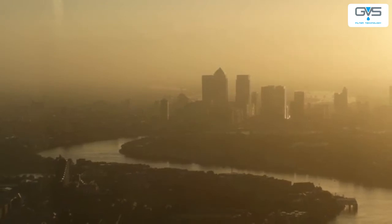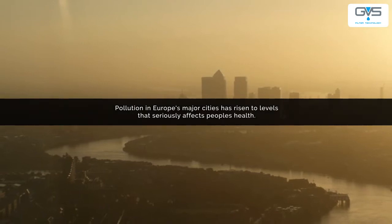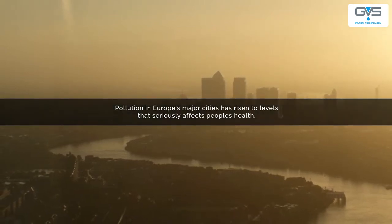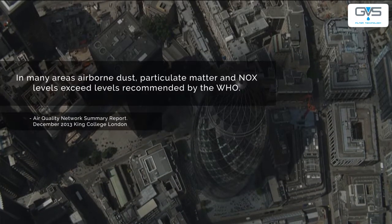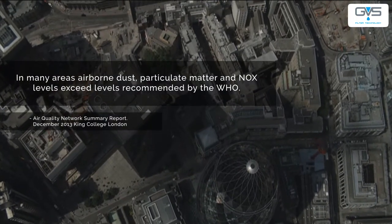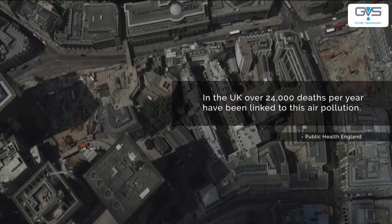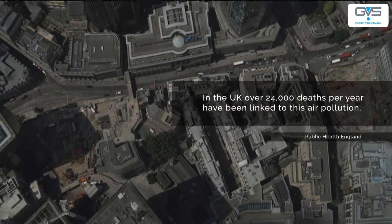How clean is the air you breathe? Pollution in Europe's major cities has risen to levels that seriously affects people's health. In many areas, airborne dust, particulate matter and NOx levels exceed the levels recommended by the World Health Authority. In the UK, over 24,000 deaths have been linked to this air pollution.